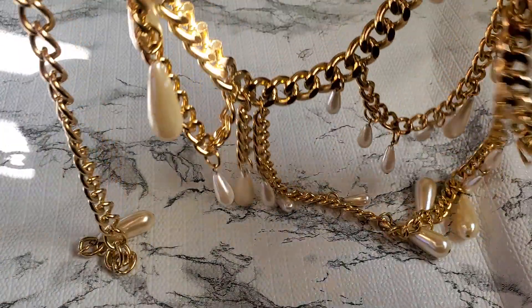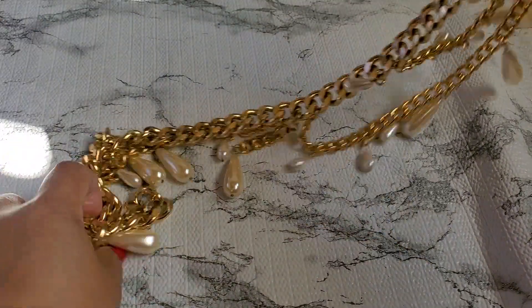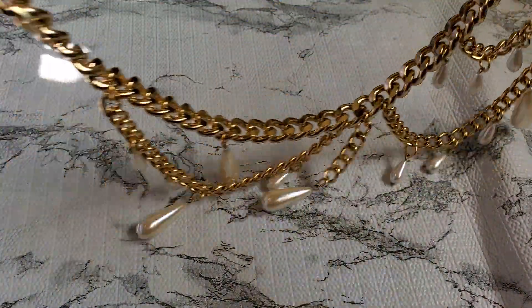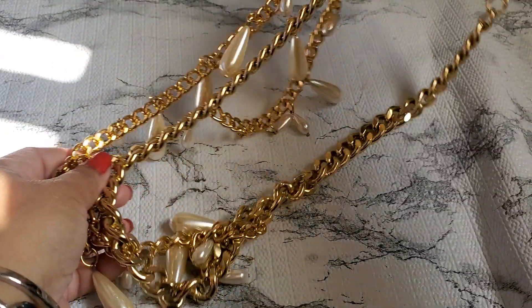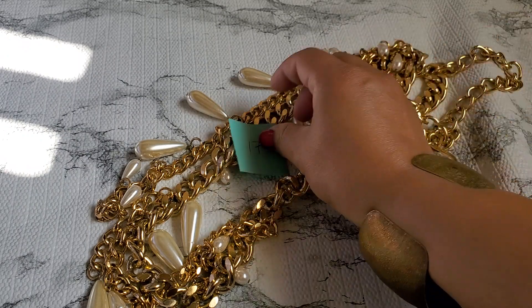Number seventeen — I think this one is a belt. It has a pearl on it and a hook. It's pretty long — I think that's how it's supposed to look. That's gonna be $3 for number seventeen.